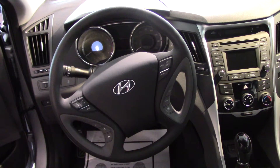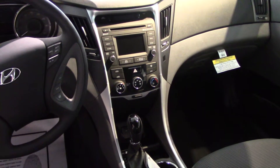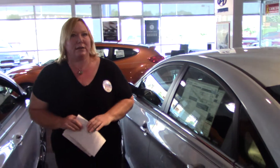This has heated front seats. You've got a CD player, AM, FM, XM — XM satellite radio is free for the first three months — auxiliary iPod USB. You also have a backup camera. But I want to tell you the most important thing.